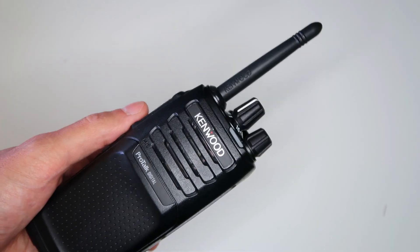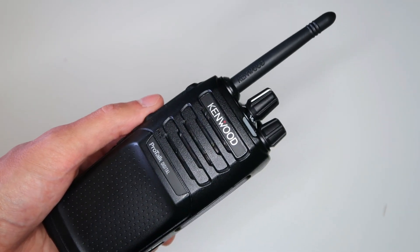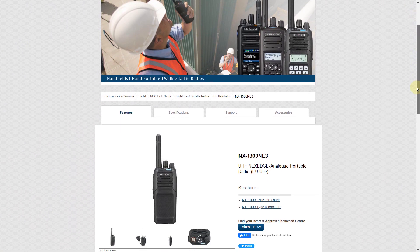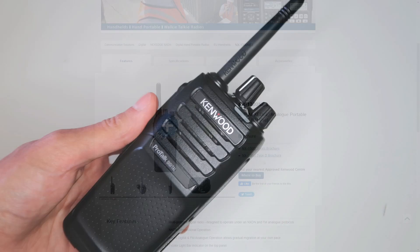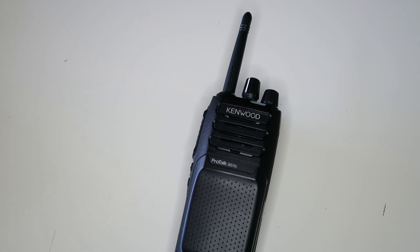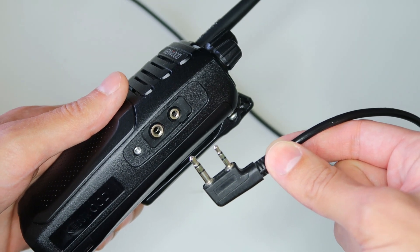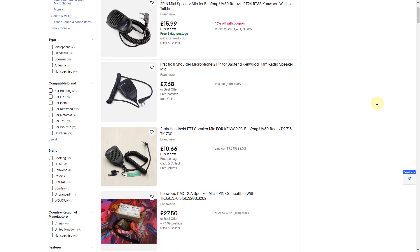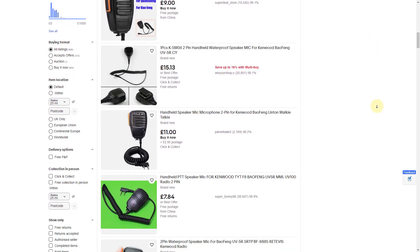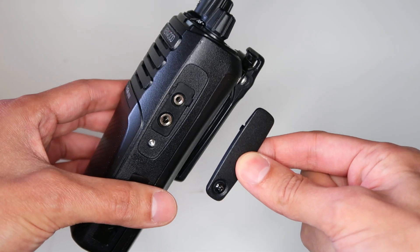Let's have a look at the radio body. This radio is clearly aimed at business use, not only because of the price — which is on the high end for PMR446 radios — but also because it uses the same body as the NX1300NE3, which is a licensed radio. I think the build quality is good. It doesn't feel like it would break easily and it's a lot better quality than the cheap radios aimed at consumers.